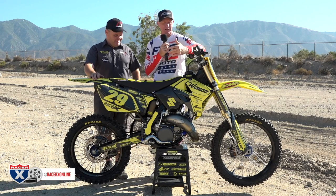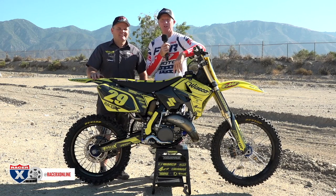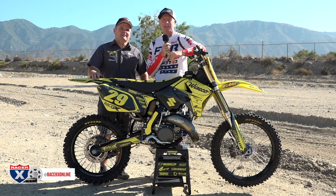Now that we've got that out of the way — Suzuki. Remember those guys? They're still around. This is a little throwback: 2003 Suzuki RM125.